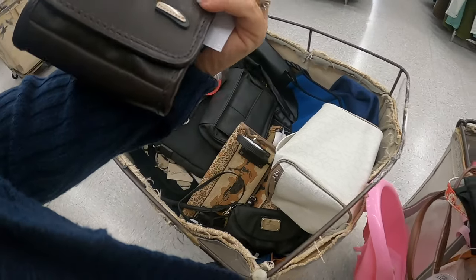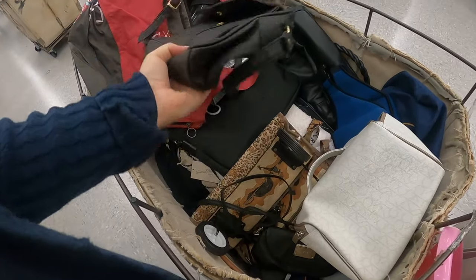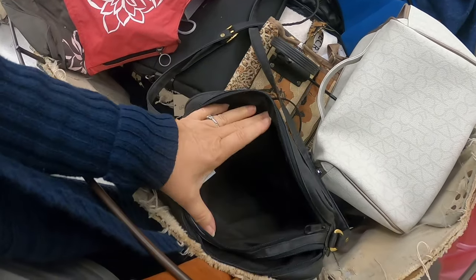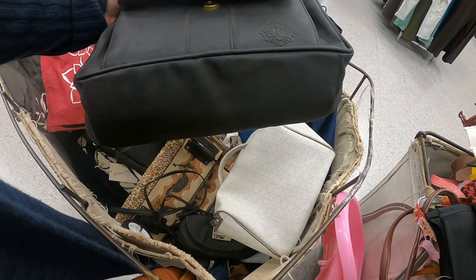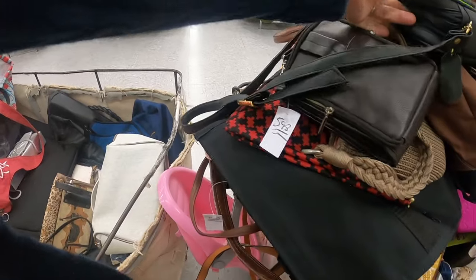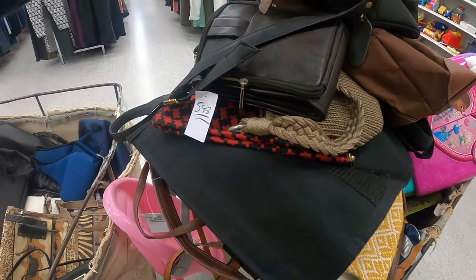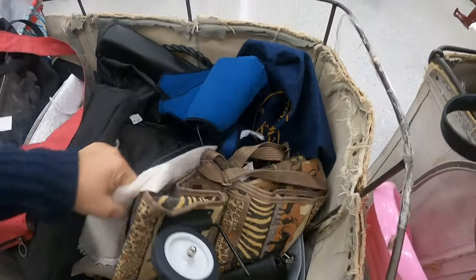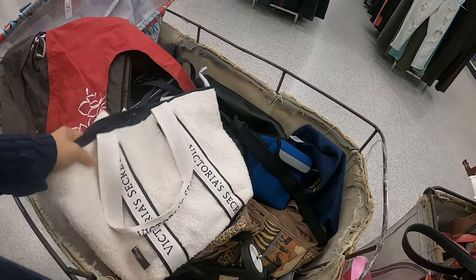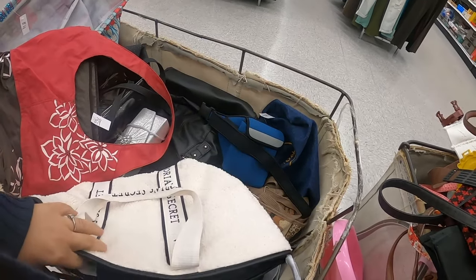Let's try the lawn area. I don't know what that is, but the leather looks like it's peeling on part of the strap, so I'll probably leave that one there. These little Victoria's Secret duffels — oh, this one's new with tags. They do sell for me. If they're cheap enough, they do sell.